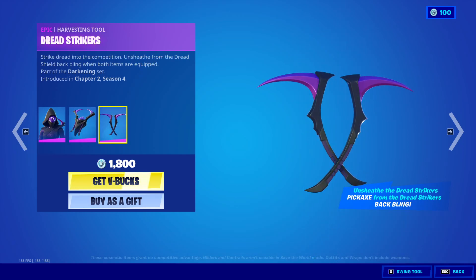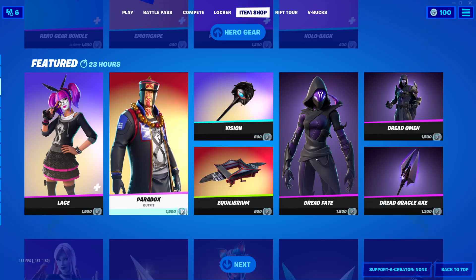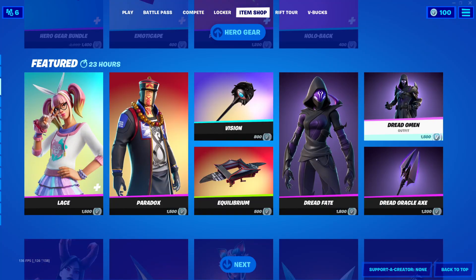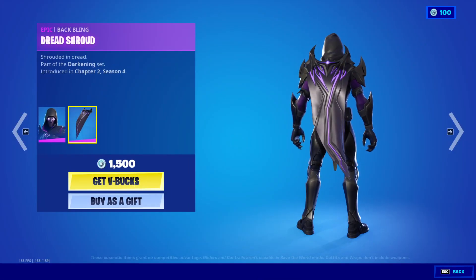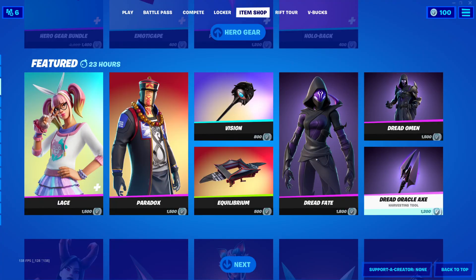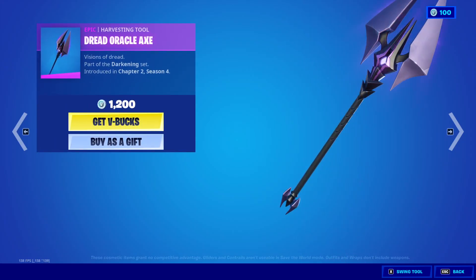The Dread Fate outfit is 1800 V-Bucks with the back bling Dread Shield and the Dread Strikers harvesting tool. The Dread Omen outfit is 1500 V-Bucks with the back bling Dread Shroud and the Dread Oracle Axe harvesting tool for 1200 V-Bucks.